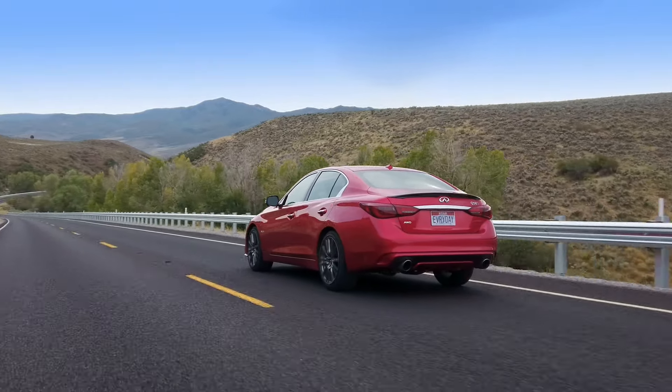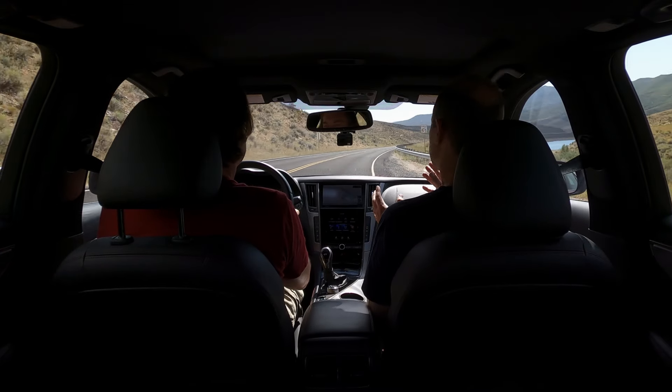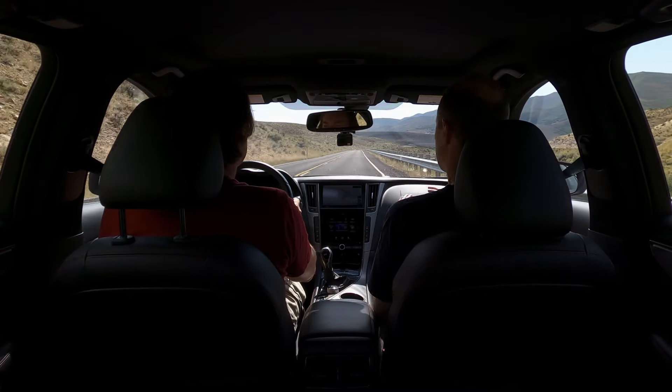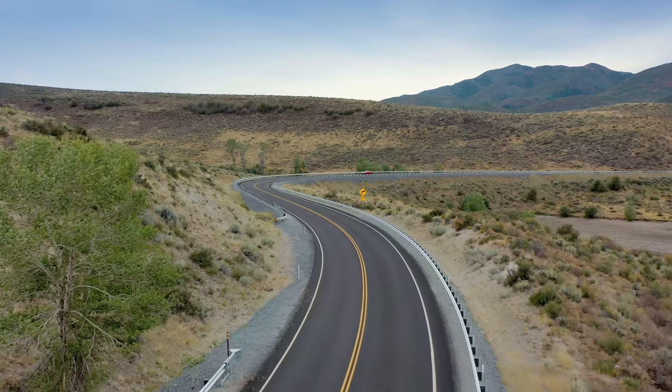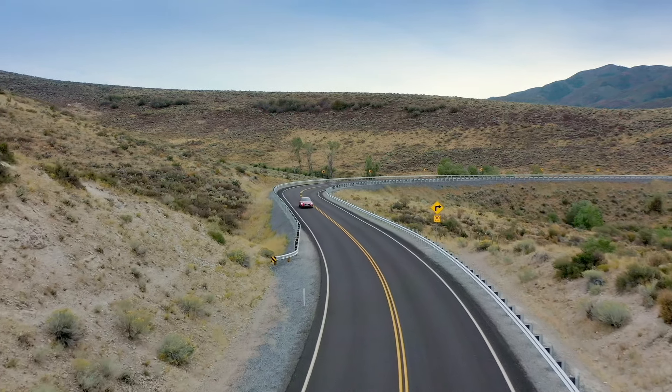Infiniti I think is still wondering what kind of company they want to be. That conflicts against the products they want to offer, what some of the marketplace wants to buy, and what they think the future of Infiniti can be. They could so easily reinvent themselves as a full electric brand from sports cars to SUVs and people movers. They've talked about going all electric and reinventing the brand. Infiniti tells us that steer-by-wire system is forward-looking towards autonomy.